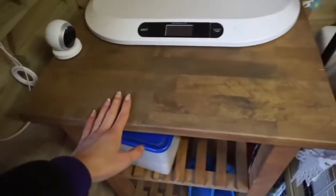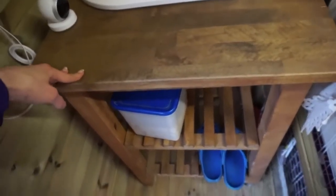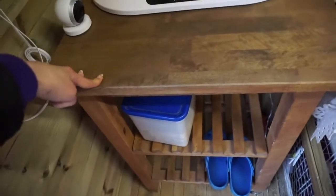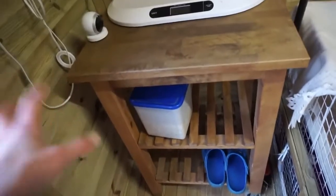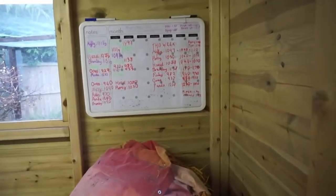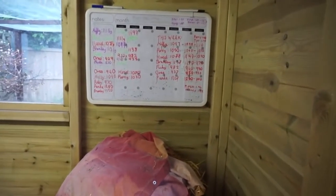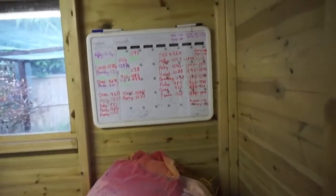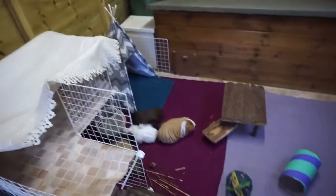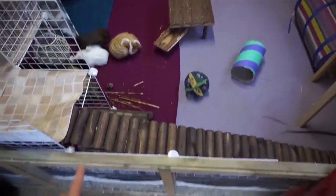This is another unit from IKEA — I think it's meant to go in your kitchen but it's been really useful for storing things. On the right hand side we have a big bale of straw, a little bag with some hay in it, and then this is the whiteboard where I record the weights and then write it down in my diary.